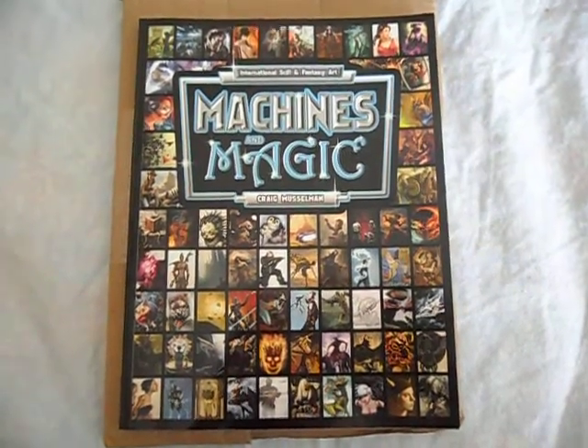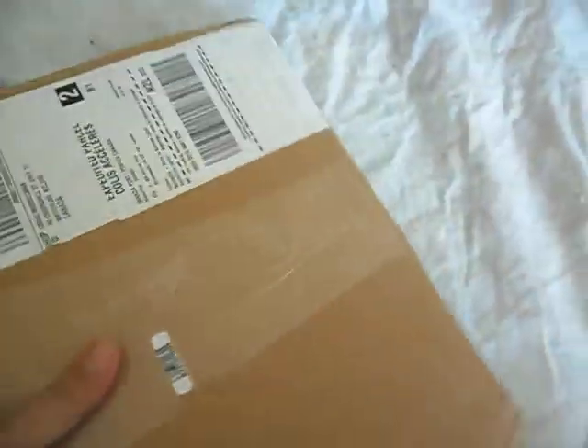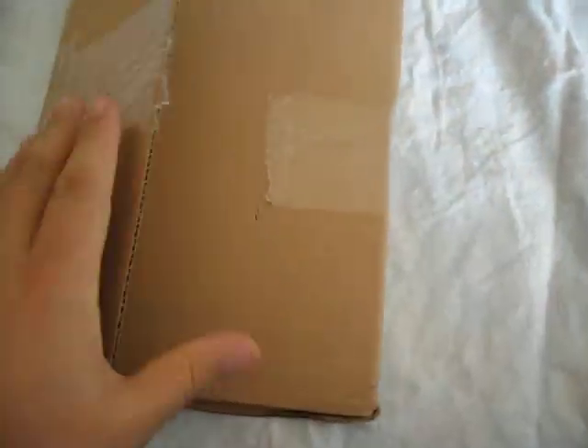Welcome to the Machines and Magic book. I just took it out of the box. The Crate's Base does a nice job — they put in a nice solid box and there's a little invoice inside. So enough about the box, back to the book.